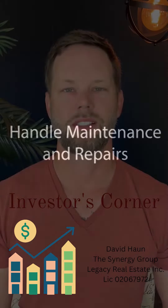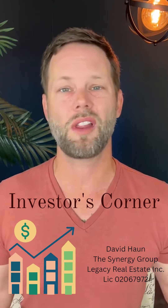Handle maintenance and repairs. Maintaining and repairing rental properties can be a major headache for landlords, but a property management company can handle all of that for you. They can take care of routine maintenance, as well as necessary repairs or emergencies as they arise.